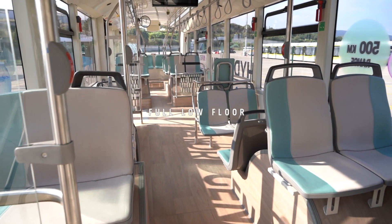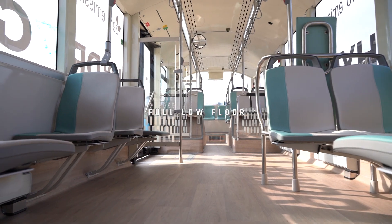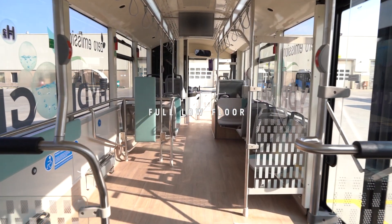Its hub motors enable IATA Hydrogen to have a full low floor, providing flexible seat layout and interior design alternatives.